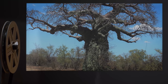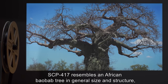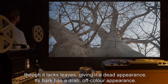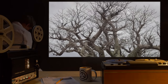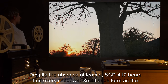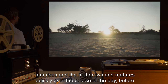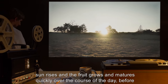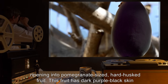Description: SCP-417 resembles an African baobab tree in general size and structure, though it lacks leaves, giving it a dead appearance. Its bark has a drab, off-color appearance. Despite the absence of leaves, SCP-417 bears fruit every sundown. Small buds form as the sun rises and the fruit grows and matures quickly over the course of the day, before ripening into pomegranate-sized, hard-husked fruit.